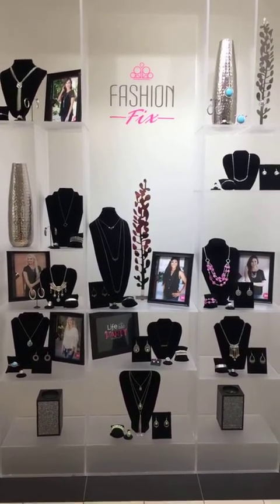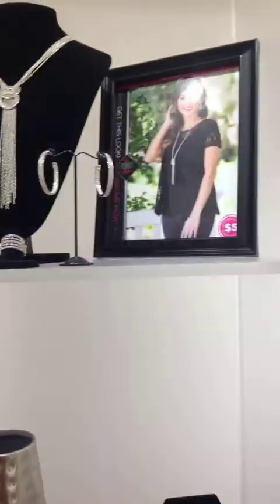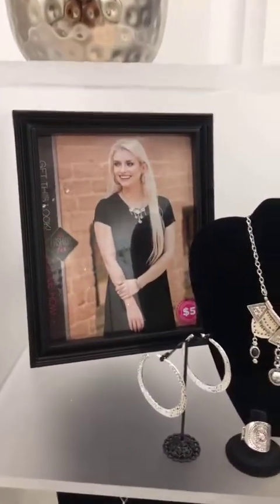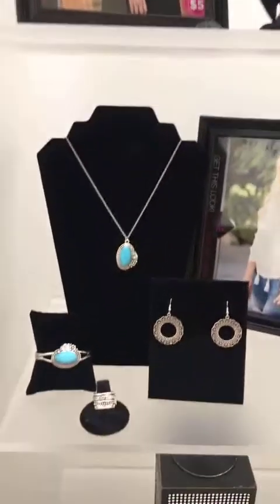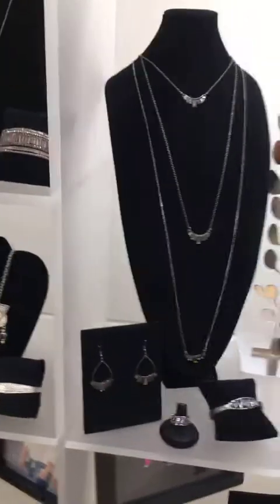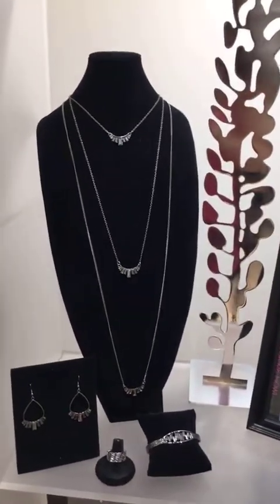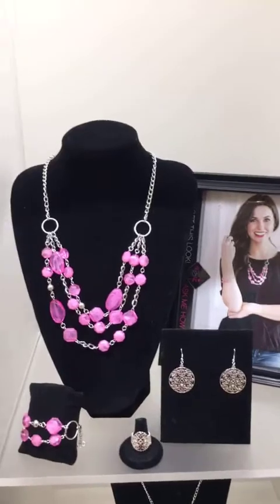Attention all you bling slingers! This is the July Fashion Fix. Look at how they display their Fashion Fix here at corporate — they put little signs out with them and it looks really professional on your displays. Five dollar jewelry does not have to look like five dollar jewelry. Look how it's displayed — it looks gorgeous, it doesn't look like five dollars.